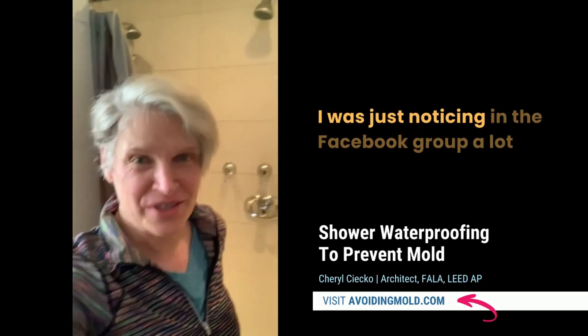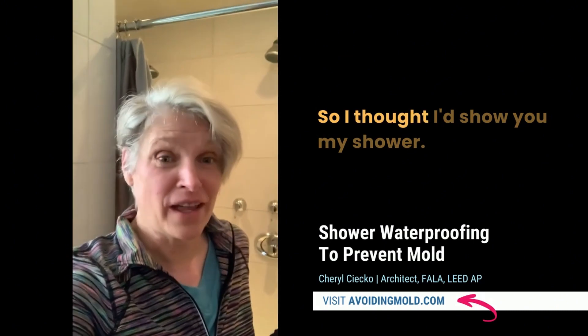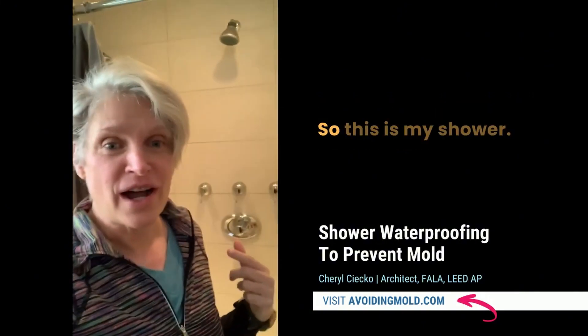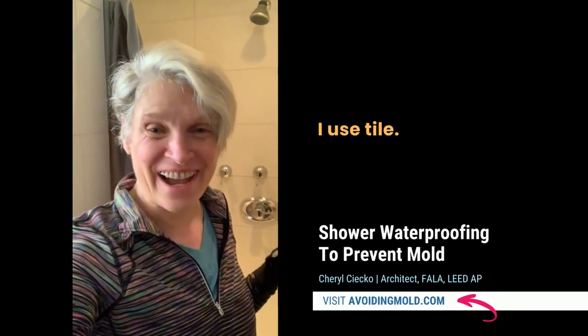Hi everyone! I was just noticing in the Facebook group a lot of questions about showers, and I'm just getting ready to go do my workout and I'll be getting in my shower, so I thought I'd show you my shower. The questions were about tiling, backer board, and all that kind of stuff. So this is my shower — people are like, oh you don't want to use tile. No, no, no, you can use tile. I use tile.